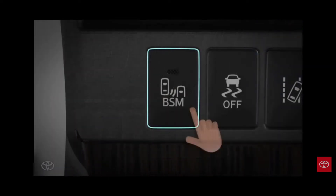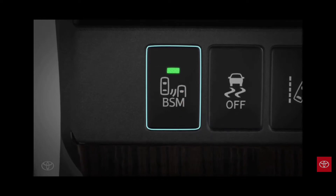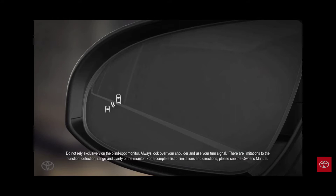Press the button to turn the blind spot monitor on. It will illuminate, a chime will sound, and indicator lights in the outside mirrors will come on for a few seconds as part of an initial system check. Please be aware that when you have the blind spot monitor turned off, it also deactivates rear cross traffic alert.